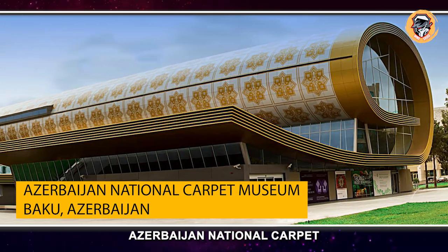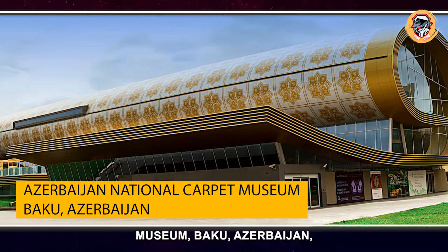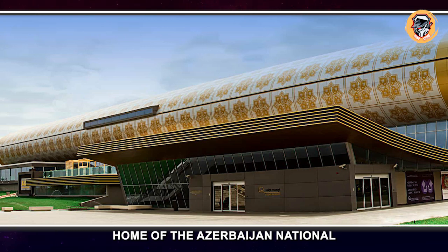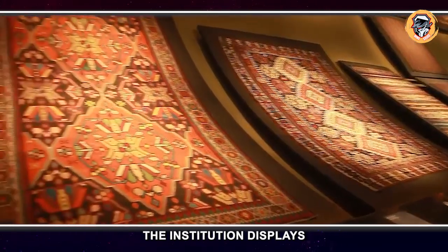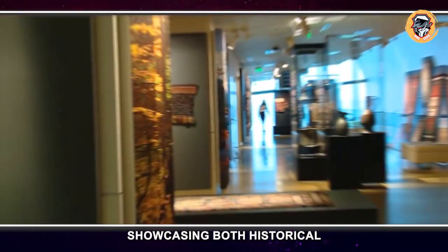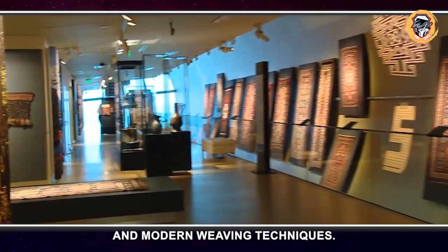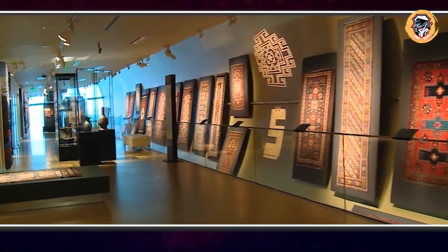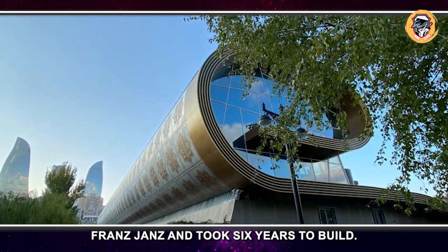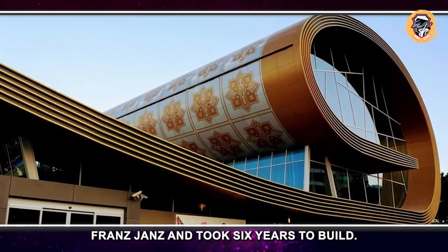Azerbaijan National Carpet Museum, Baku, Azerbaijan. Home of the Azerbaijan National Carpet Museum, the institution displays the largest collection of Azerbaijani carpets, showcasing both historical and modern weaving techniques. The building was designed by Austrian architect Franz Janz and took six years to build.